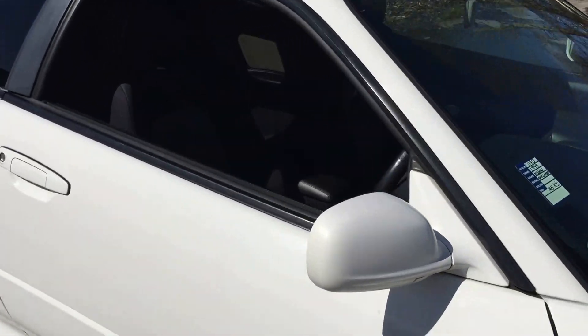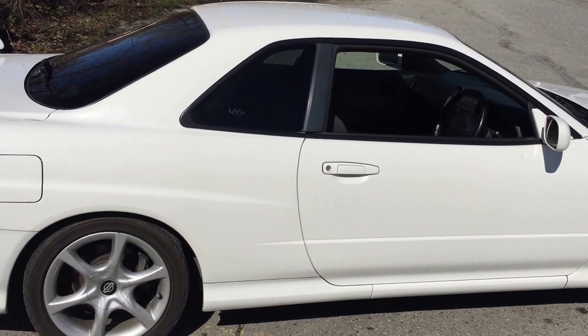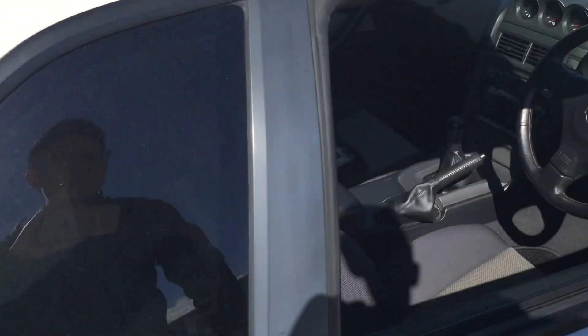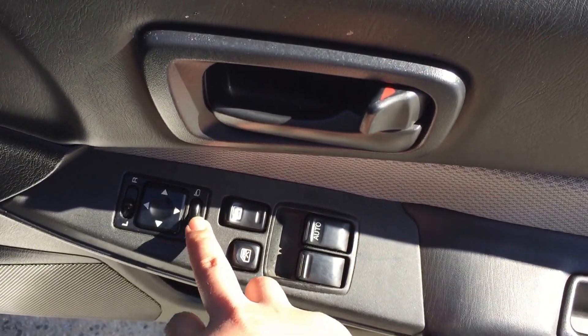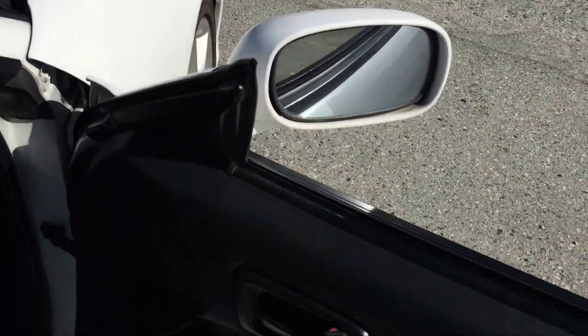Now let's check out the interior. This Skyline is actually a coupe. For those of you who don't know, there is actually a four-door sedan version of the R34 GTT. But this one is the more preferable coupe version of the Skyline. Because it's a JDM vehicle, the wheel will be on the right side. Starting from the driver's seat, these are the stock cloth seats, manually adjustable. On the driver's door, you have your power mirrors and folding mirrors — one simple push button and the mirror will fold itself. A fancy feature, easier for parking.